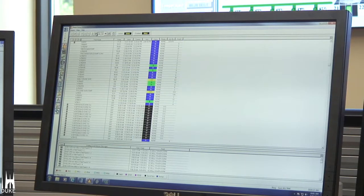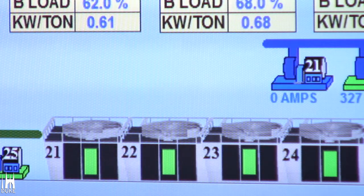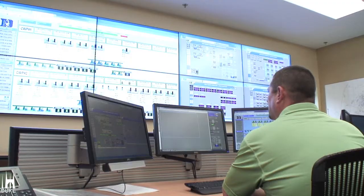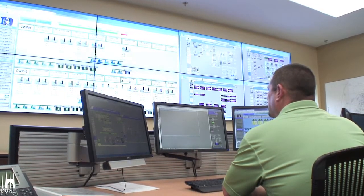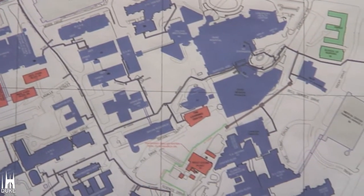Every new building on campus is basically served by the central chilled water and central steam. The three newest buildings are the Cancer Center addition, Duke Medical Pavilion, and the Learning Center. There is a map in our lobby colored in Duke blue showing all the buildings served by the central chilled water.